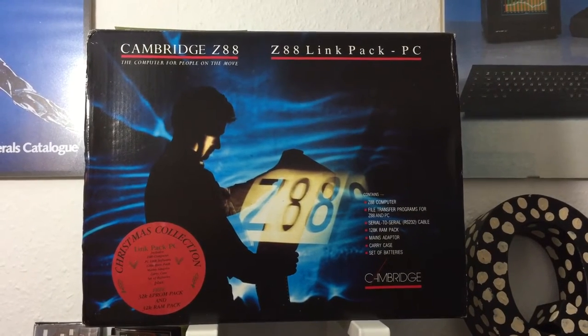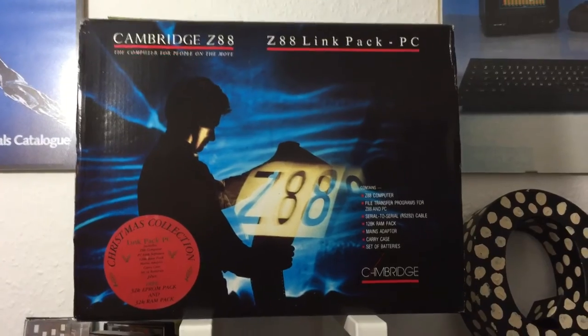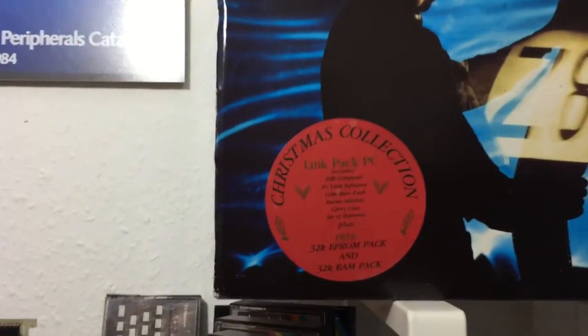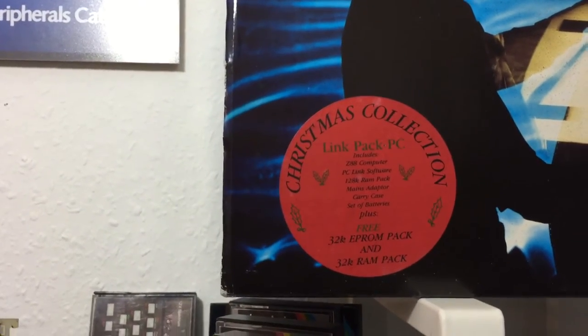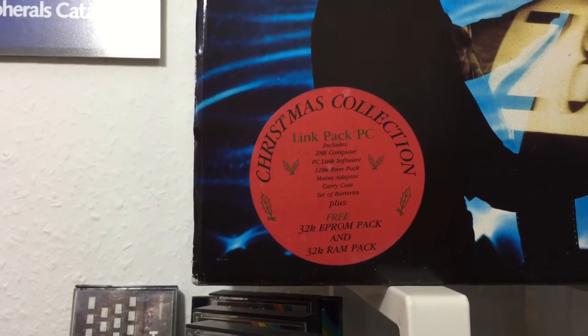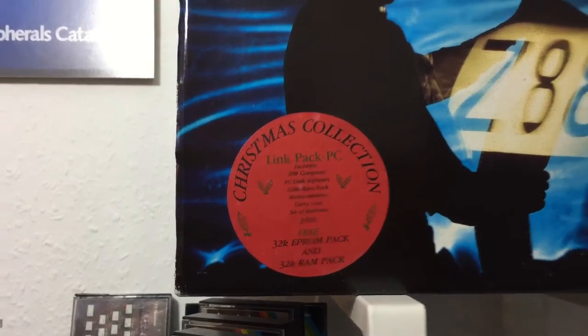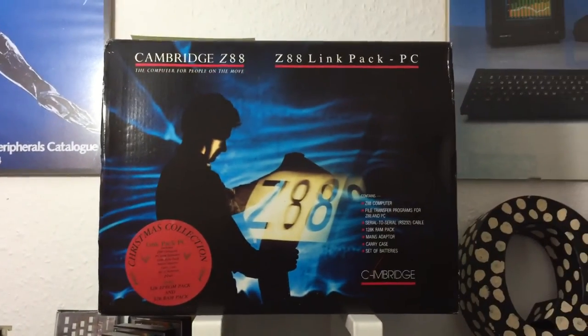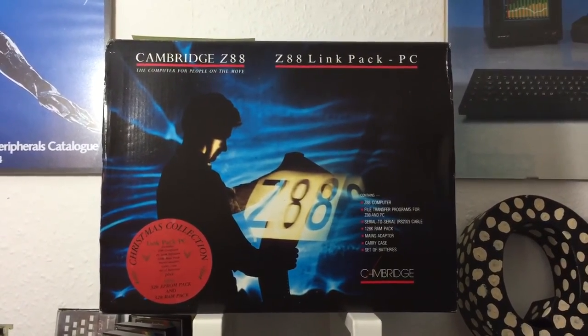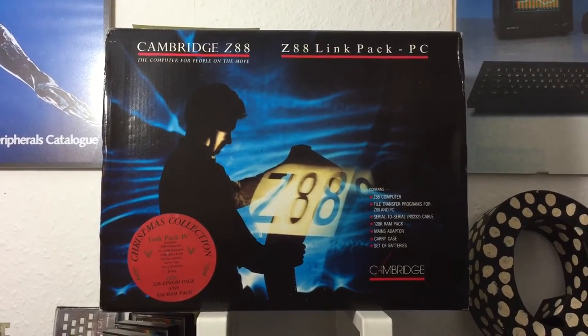It also includes a 128K RAM pack, mains adapter, carry case, and a set of batteries — and it has even more inside. There was an additional 32K EEPROM pack and additional 32K RAM pack. So this is the all-in-one-box retail package, which was sold for a limited time.